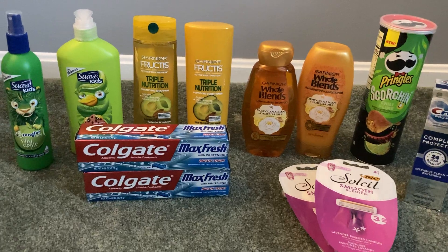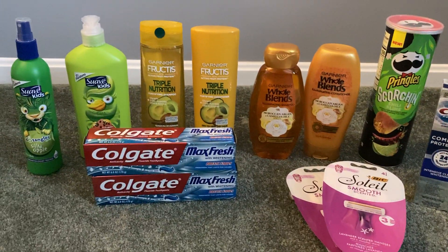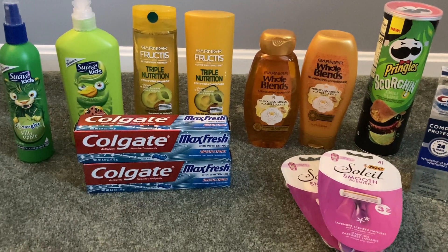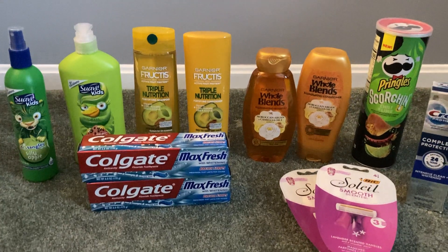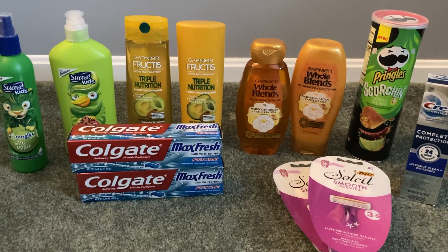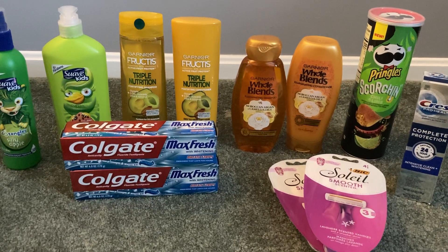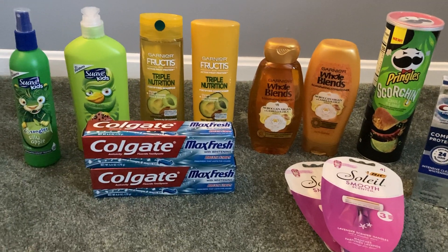Very happy with this deal, especially happy that my Catalina machine was working and I actually have those register rewards. I did get a paper booster, which I haven't gotten one in so long, so very excited about that. There were some other great deals at Walgreens that my store just didn't have in stock, but if that changes later in the week, I may be going back.